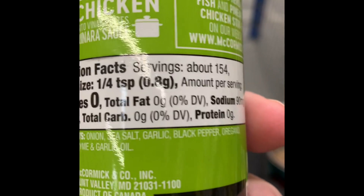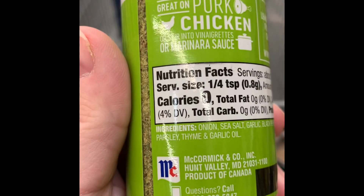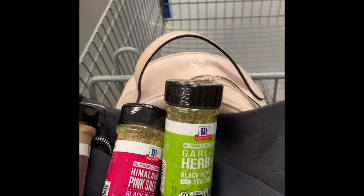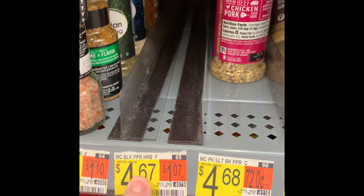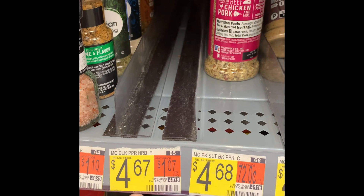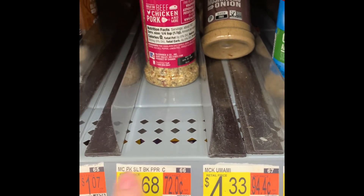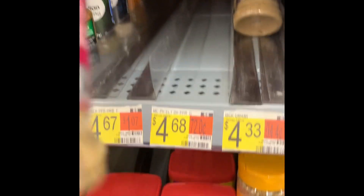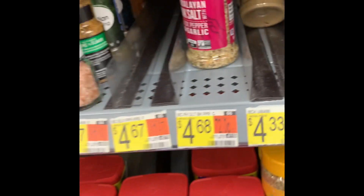There's no sugar in this one either — onions, sea salt, garlic, black pepper, oregano, parsley, thyme, and garlic oil. And this one is a bunch of crushed mushroom stuff. These McCormick ones — the garlic and herb included — are under $5 each and come in 6.5 ounce containers, so these are good-sized bottles.